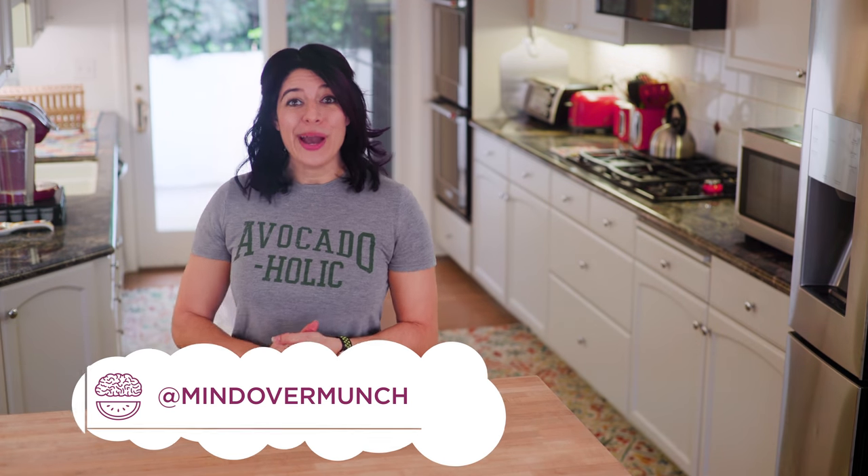Hey munchies, welcome to the channel if you're new — I'm Alyssia, and today we're talking about fat bombs!